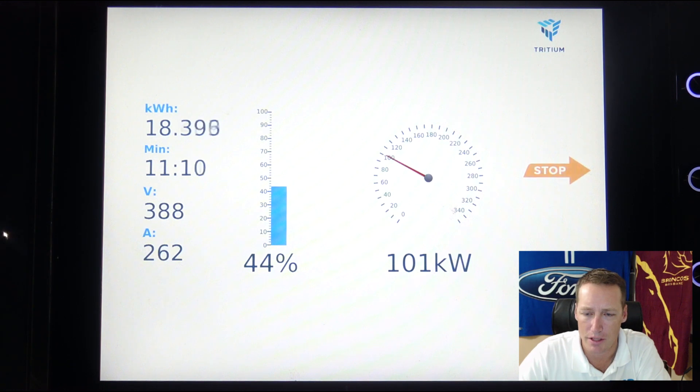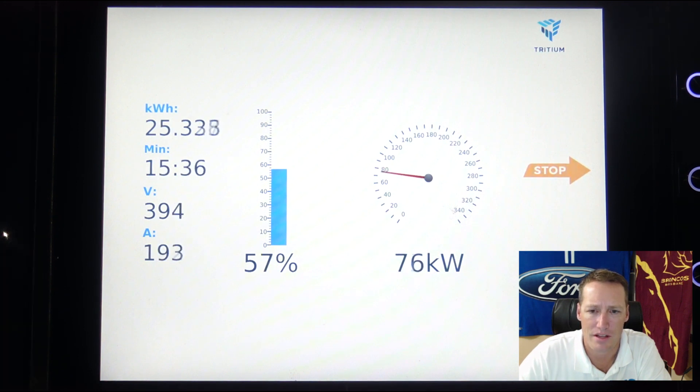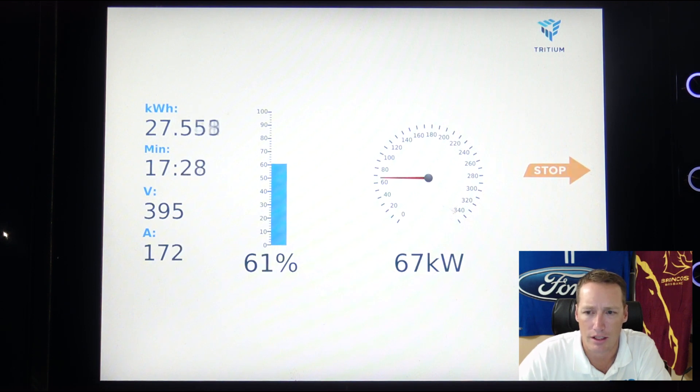Especially when compared to the Kona, which around about this time is charging at about 72–73 kilowatts. As we approach the 50% mark, what starts to happen is that the voltage maxes out and the amperage slowly drops on a gentle curve. But even having said that, the kilowatts stay pretty high, so this is a very fast charging car for the size of the battery.